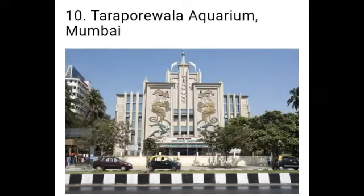Next one: Tarapurivala Aquarium. The Tarapurivala Aquarium is the oldest aquarium in India. The aquarium has many varieties of freshwater and seawater fish and other marine animals. The major attraction is a special pool where children can touch fish that are harmless.